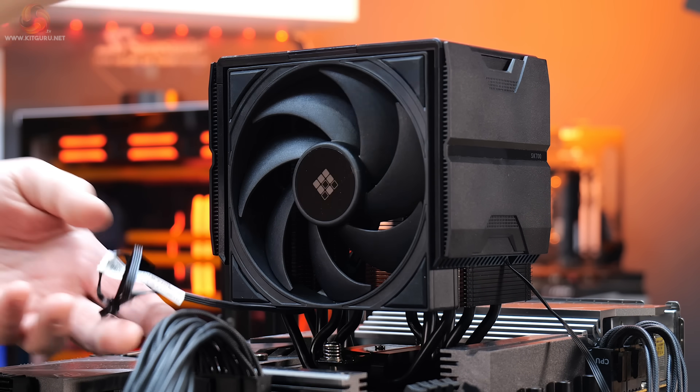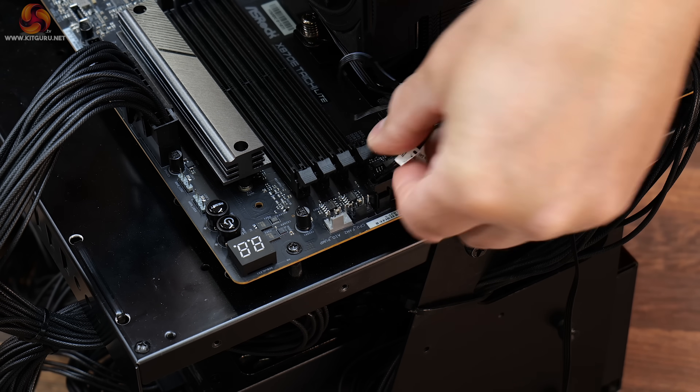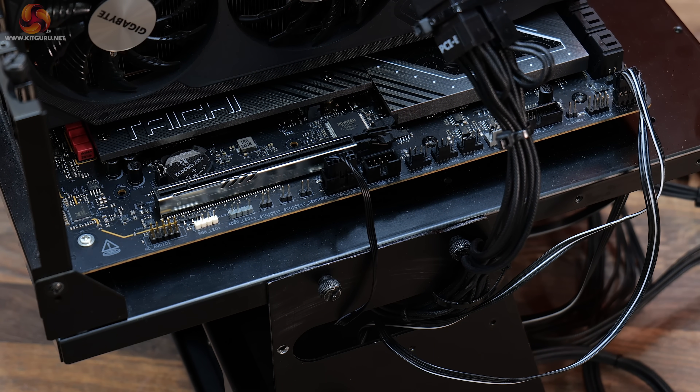Tighten it up evenly and progressively, moving each screw a little at a time for even contact. Now slide the fan back into the bracket at the front of the cooler. Connect the PWM cable to a motherboard PWM header connection, usually labelled CPU underscore fan. Then connect the LCD screen to a USB 2 motherboard header. And that's the installation complete.